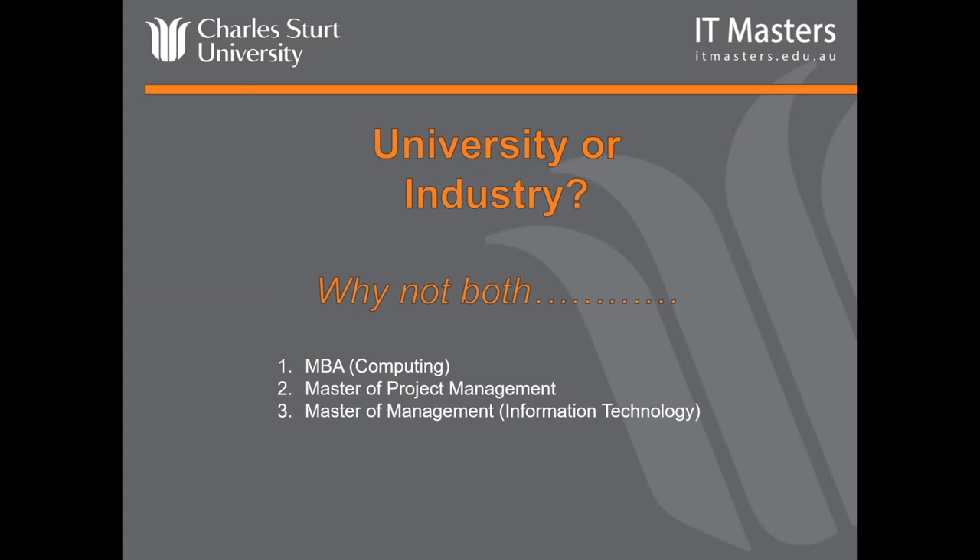Welcome to this webinar. What we're going to cover is three master degrees from Charles Sturt University: the Master of Business Administration Computing, the Master of Project Management, and the Master of Management Information Technology. They're part of a group of seven masters at Charles Sturt University, collectively called the IT Masters group of master degrees.